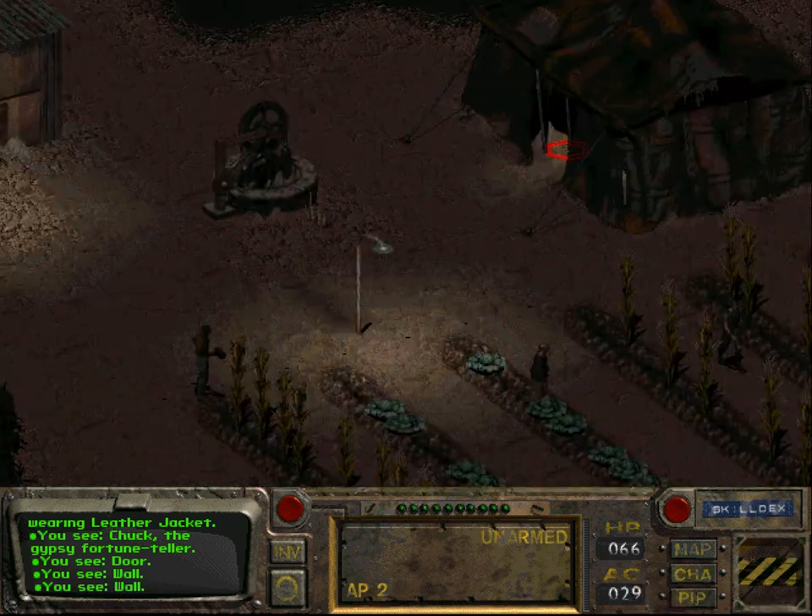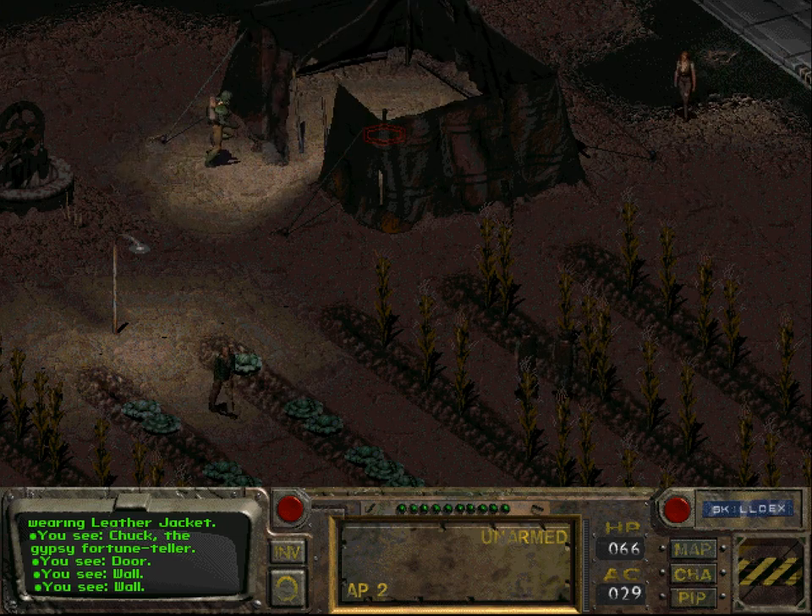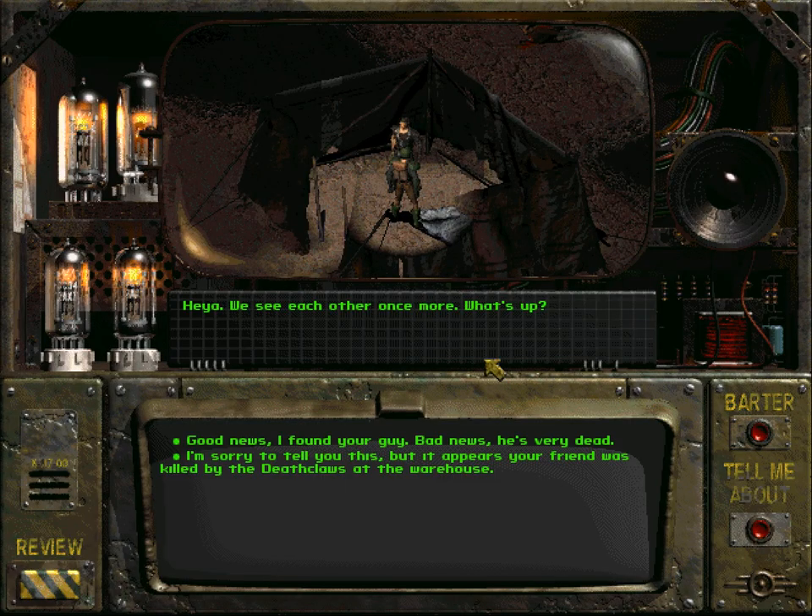Let us talk to Samuel. I think I still do not pronounce his name correctly. 'We see each other once more - what's up?' Samuel says: 'I'm sorry to tell you this, but it appears your friend was killed by the deathclaws at the warehouse.'